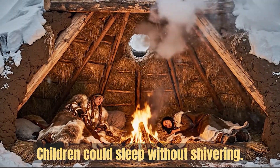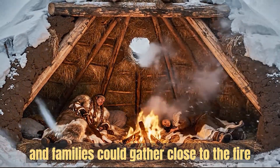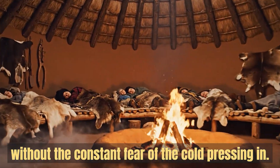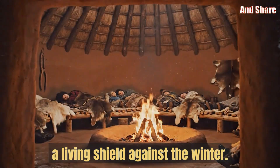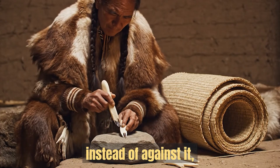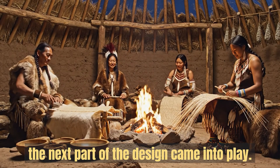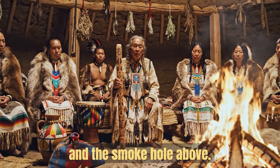Children could sleep without shivering, elders could rest comfortably, and families could gather close to the fire without the constant fear of the cold pressing in. The earth lodge turned the land itself into a partner in survival, a living shield against the winter. And once the walls were working with the fire instead of against it, the next part of the design came into play: the remarkable airflow system created by the central fire pit and the smoke hole above.